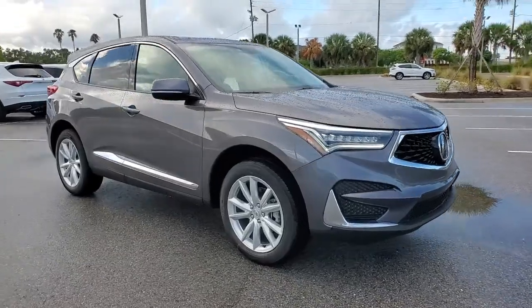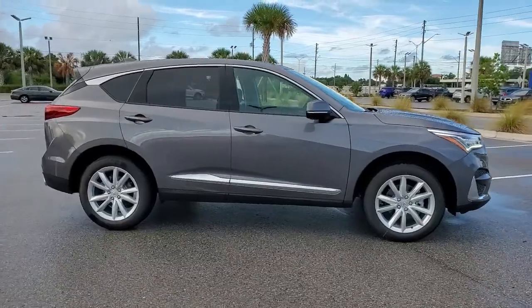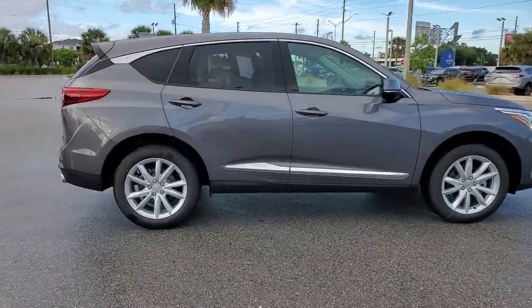You will be amazed by this. 2021 Acura RDX. Torn between luxury and high performance? Get both in the RDX.